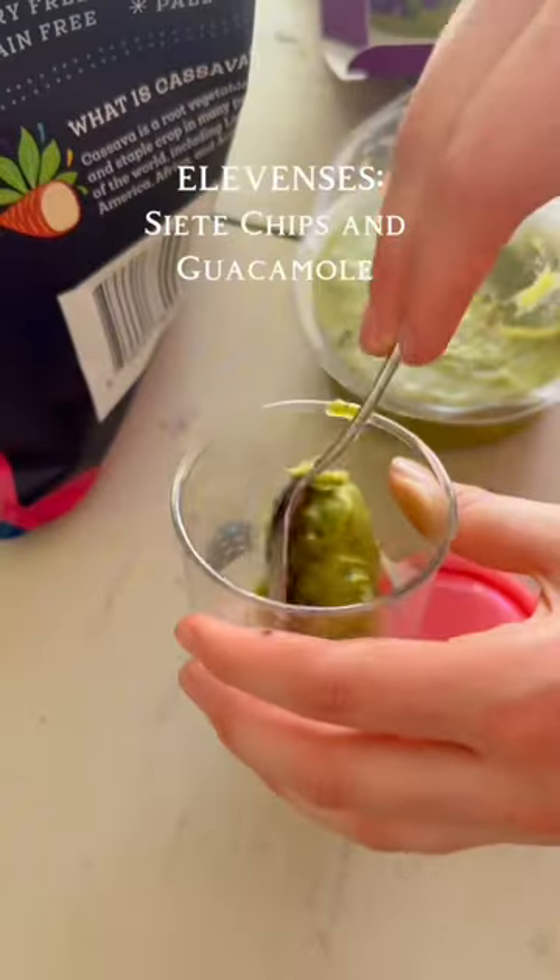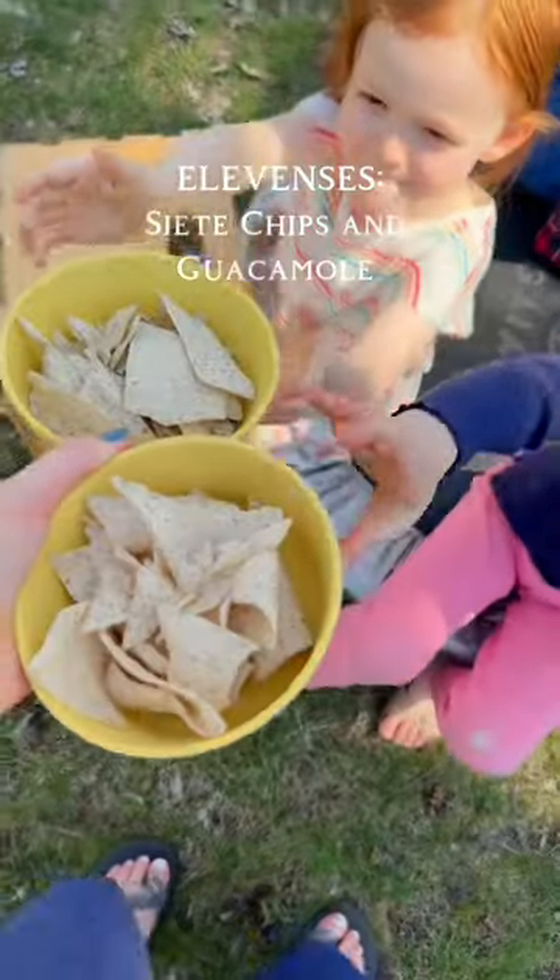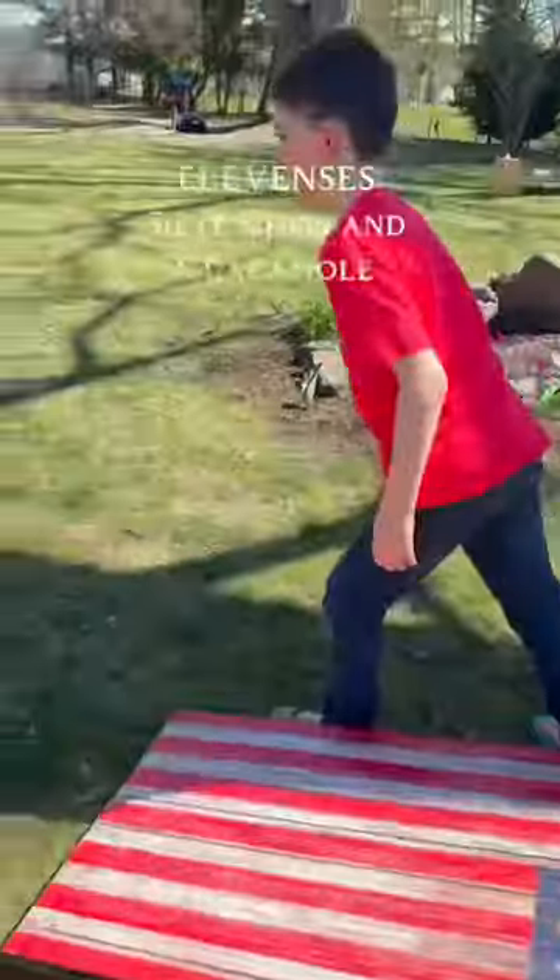For second breakfast we went on to grain-free tortilla chips and guacamole.